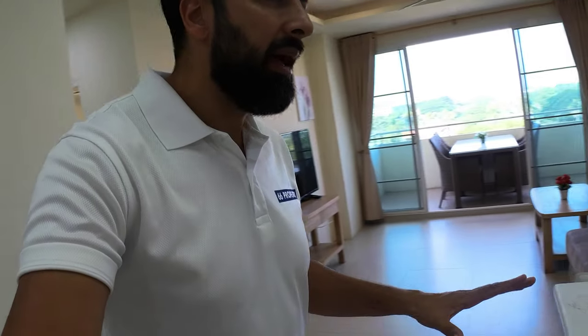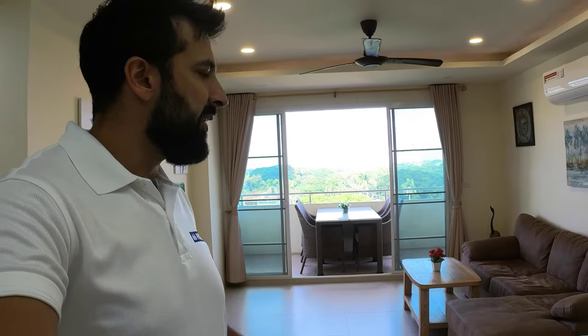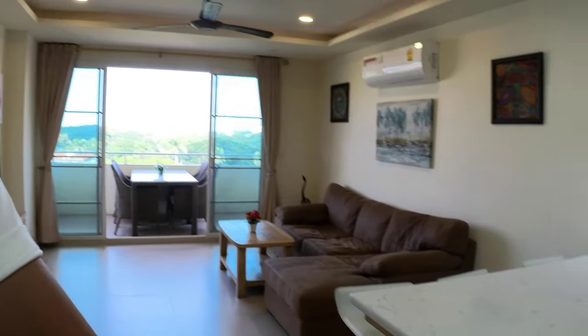Hey everyone, welcome back to my video walkthrough here with 66 Property. Today I am at Supanich Condo, up on the 7th floor. We are at a 2 bedroom, 1 bathroom, renovated modern unit — check it out, it's really really nice.